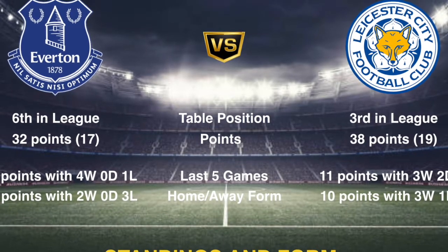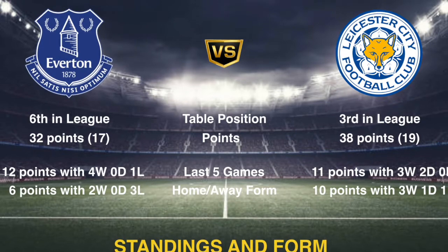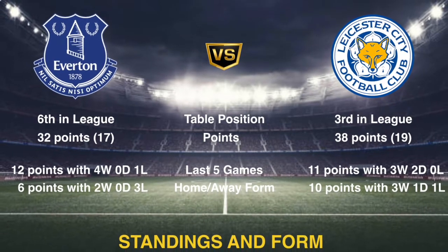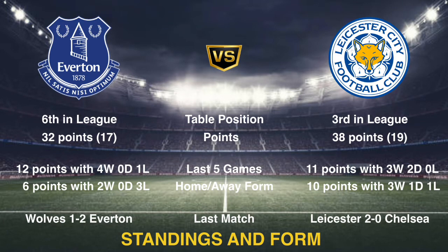Both teams also go into this game having picked up a good number of points in their last 5 games. The only question mark is around Everton's home form, which when compared against Leicester City's away form doesn't look great. In their last game, Everton beat Wolves away from home while Leicester put together an impressive performance to beat Chelsea.